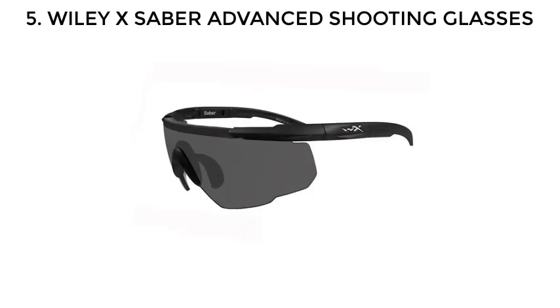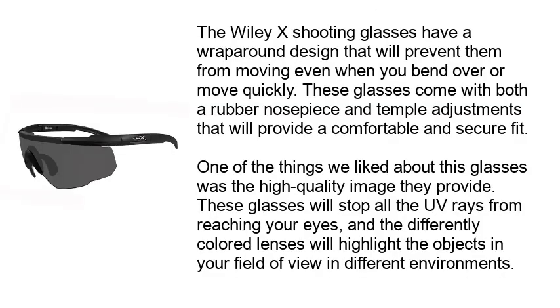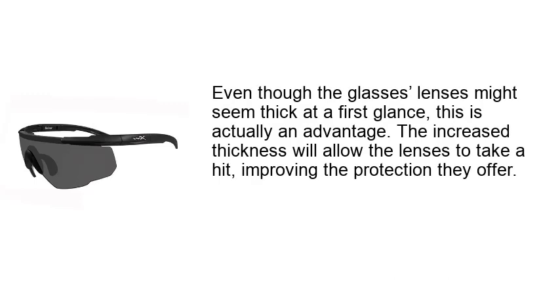Number 5: Wiley X Saber Advanced Shooting Glasses. The Wiley X shooting glasses have a wrap-around design that prevents them from moving even when you bend over or move quickly. These glasses come with both a rubber nose piece and temple adjustments that provide a comfortable and secure fit. They provide a high-quality image, stopping all UV rays from reaching your eyes, while differently-colored lenses highlight objects in your field of view across different environments. Although the lenses might seem thick at first glance, this is actually an advantage — the increased thickness allows the lenses to take a hit, improving the protection they offer.